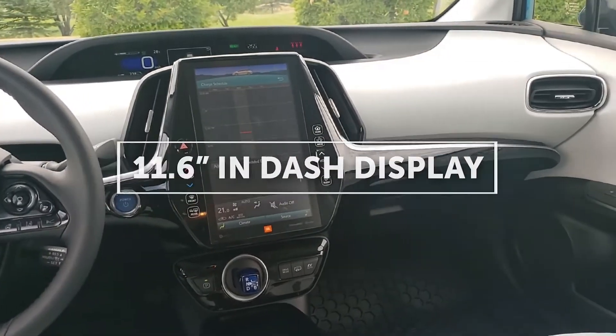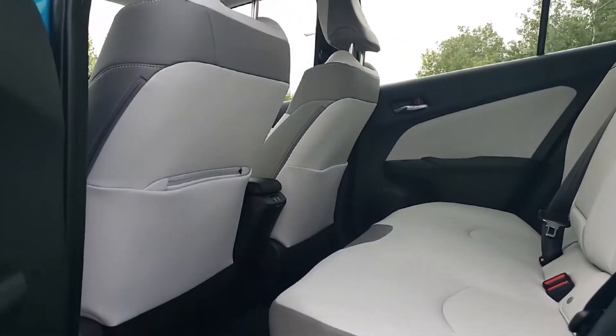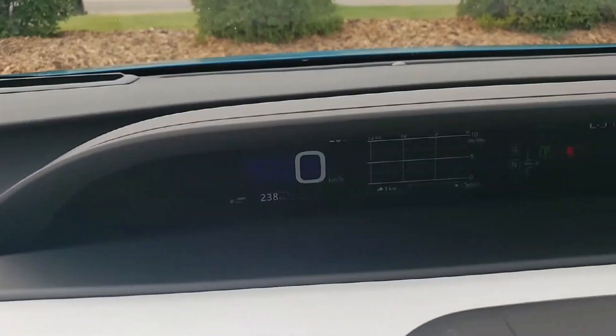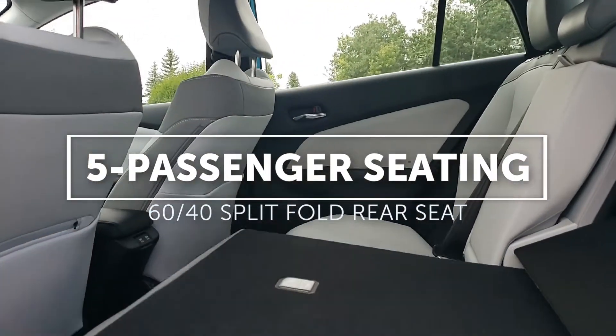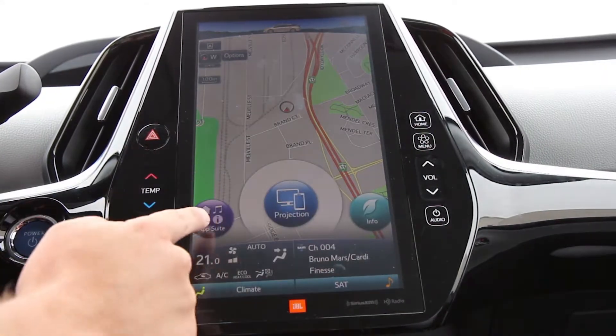It has a new sophisticated interior with soft touch materials throughout and black chrome satin finishes that give it a really high-end feel. When it comes to transporting the family, the 60-40 split rear seat has you covered with room for five passengers.